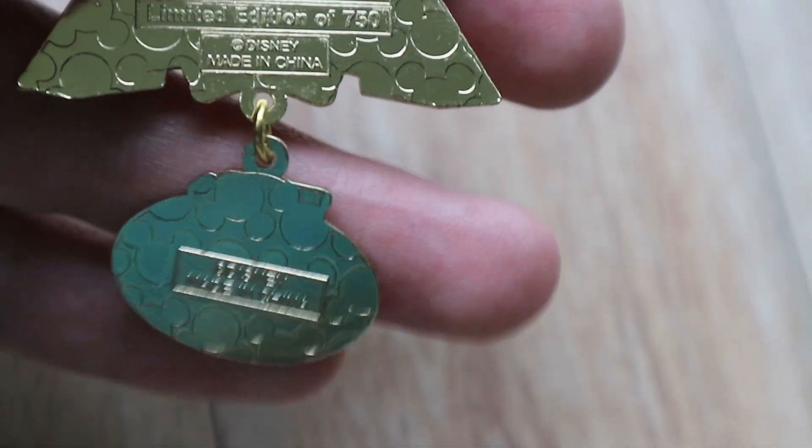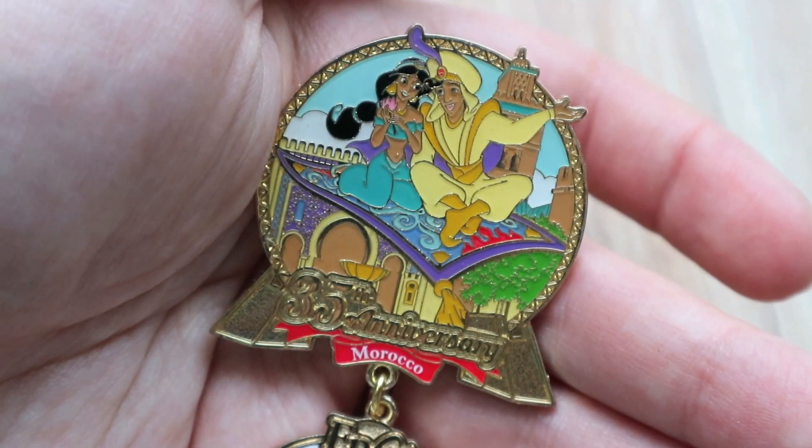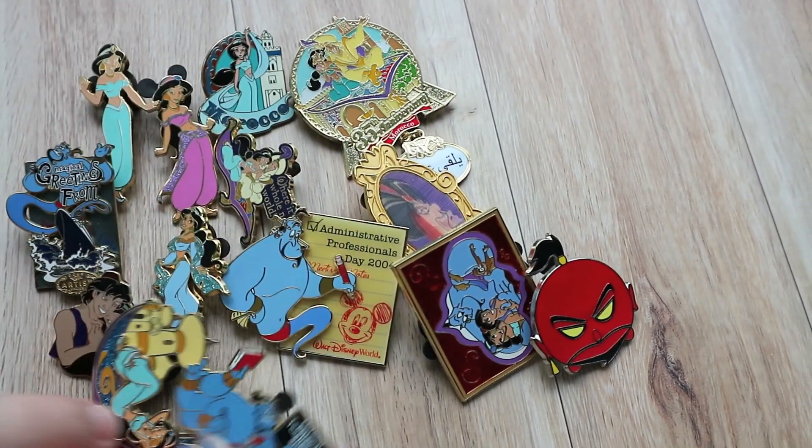I'll take it off the card so we can take a look at the back as well. As you can see it's a cast member exclusive and it's a limited edition of 750. It's a little dangly piece — it's so pretty. So here's all of the Aladdin pins I got from Dayton.